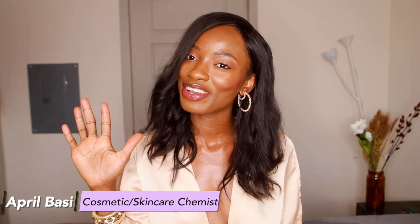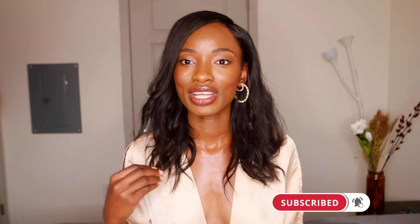Hey guys, welcome to another video. In today's video I'll be talking to you guys about five products from The Ordinary which are not good for dark skin. I know you guys are wondering - not The Ordinary! I promise you guys these products are just not great for us. These products are better suited for fairer skin tones or people that are not melanin rich like us.